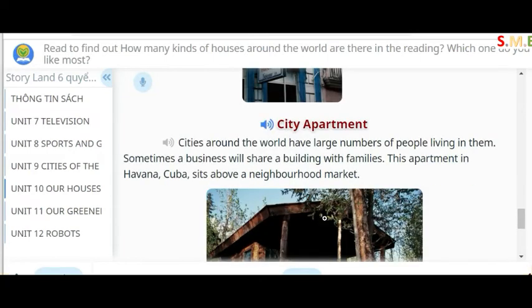City apartment. Cities around the world have large numbers of people living in them. Sometimes a business will share a building with families. This apartment in Havana, Cuba sits above a neighborhood market.